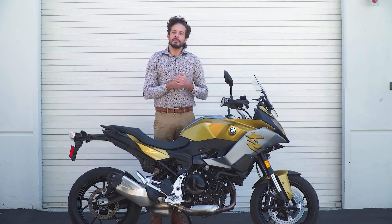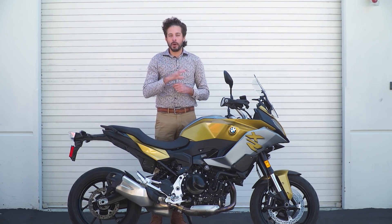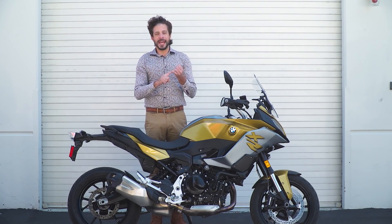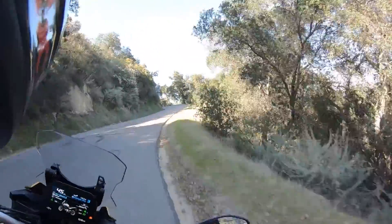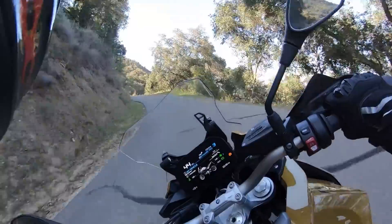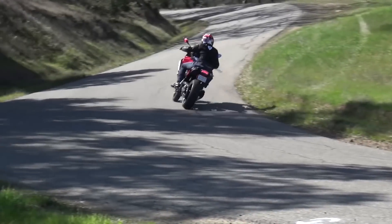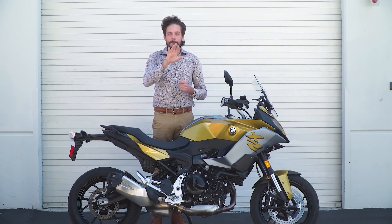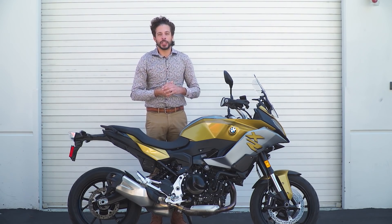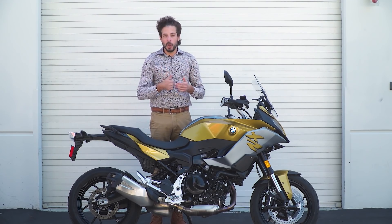This bike also has BMW's optional $350 Ride Modes Pro, which unlocks two additional engine, throttle, ABS, and traction control power settings. The bike comes standard with Rain and Road modes. Ride Modes Pro unlocks Dynamic and Dynamic Pro, which allows you to ride the motorcycle a little harder — a little bit more intimate and peppy throttle and engine response. ABS and ASC traction control settings also benefit from the IMU power system, which factors in bank angle and pitch to help curtail loss of traction on the brakes or throttle. For $350, we would absolutely invest in the Ride Modes Pro — it's really good.